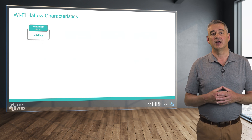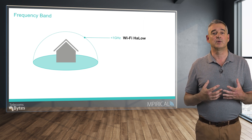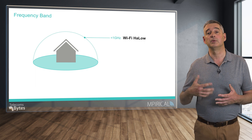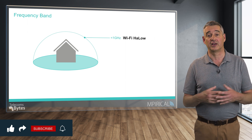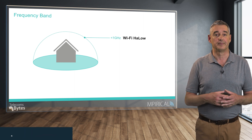Focusing initially on the frequency band, the most significant benefit of operating at radio frequencies less than 1 GHz is that the radio wave is able to propagate over greater distances than the 2.4 GHz, 5 GHz, or 6 GHz frequency bands used by Wi-Fi 4, 5, 6, and 7. It's not appropriate to go into the physics behind this radio frequency characteristic, but it does mean that wide area connectivity can now be supported.